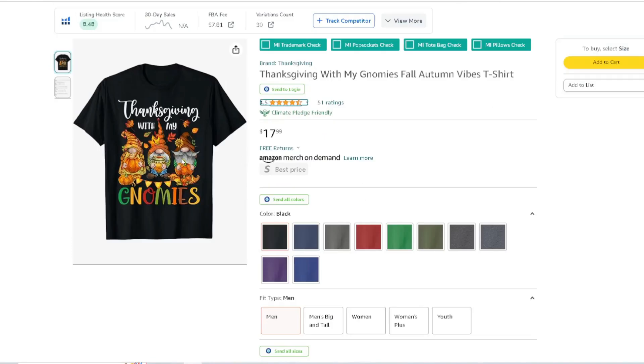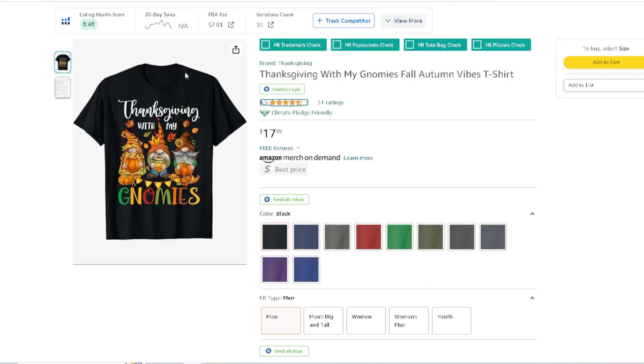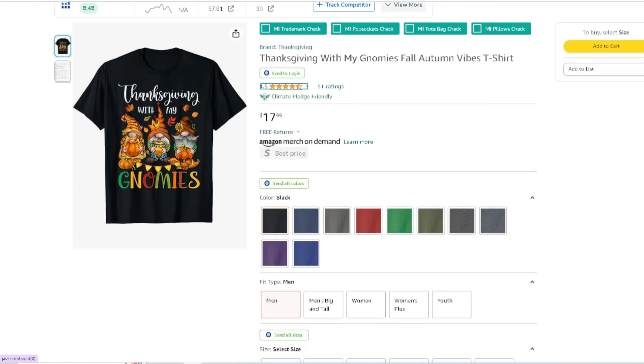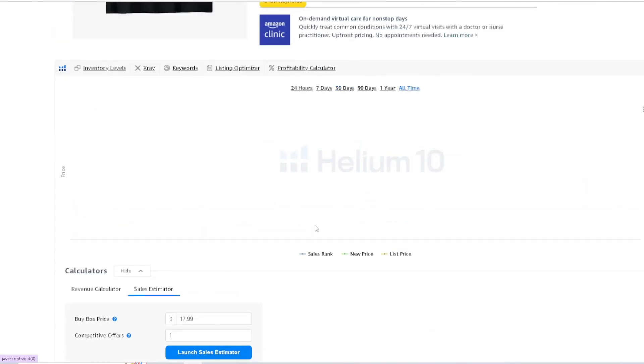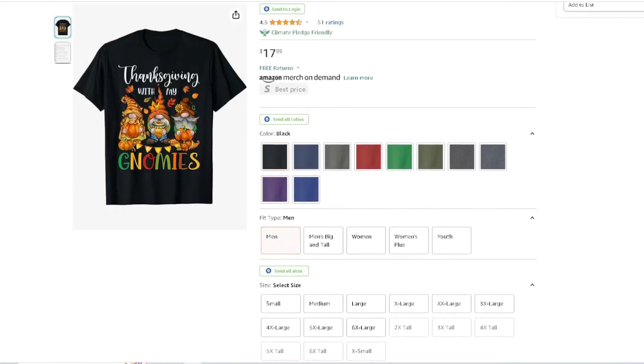This version has a bit more going on — more colors. Thanksgiving with the gnomies. 51 ratings, 4.5 reviews, priced at $17.99. This is a weird BSR sales rank too — it goes up and then... I'm not sure what the heck's going on right here, they're messing with something.